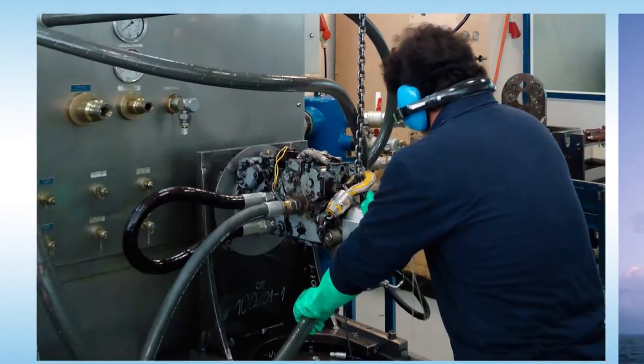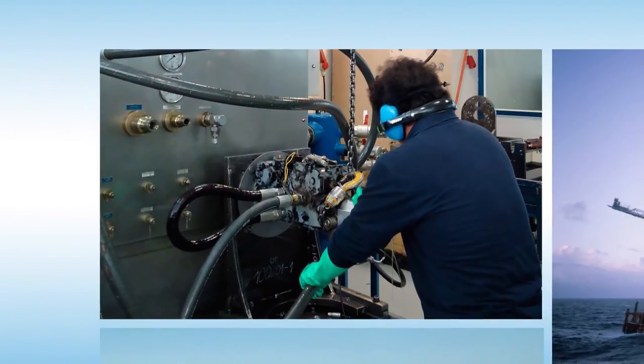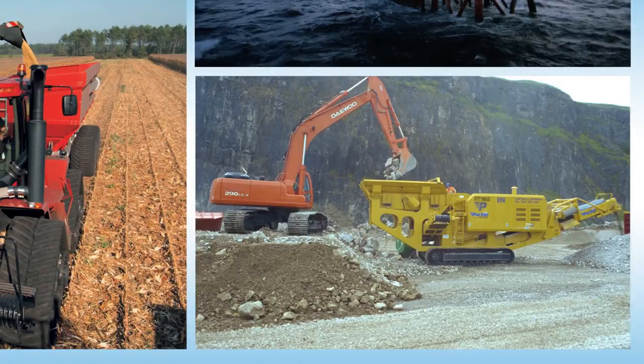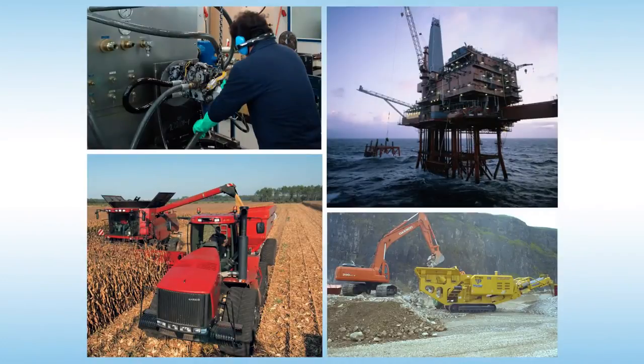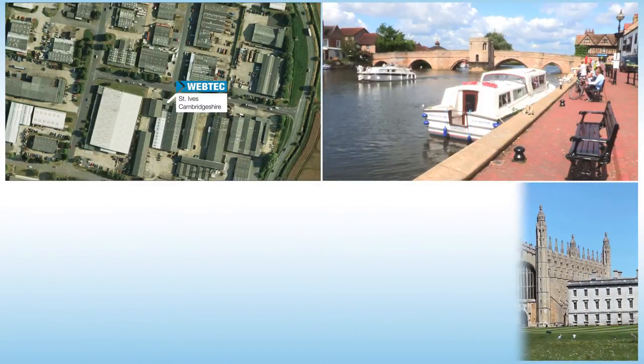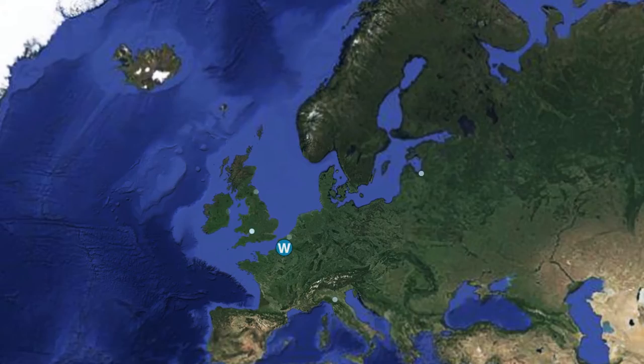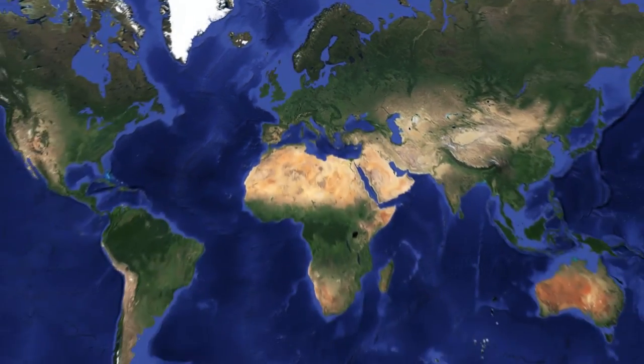Our customers use Webtech's products on industrial machinery, offshore in oil and gas, and on construction and agricultural machinery. We're based in St Ives in Cambridgeshire, just north of London in the UK. We also have offices and distributors worldwide so we can support global customers.